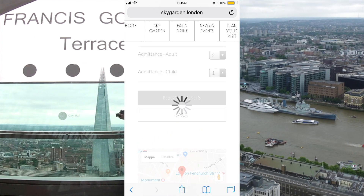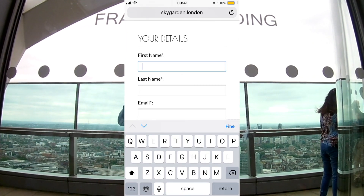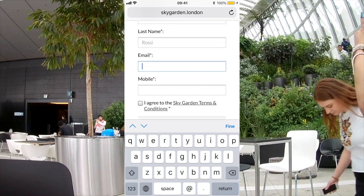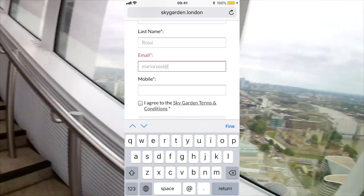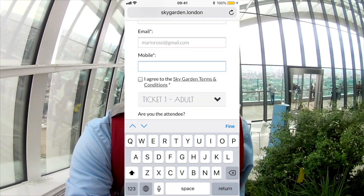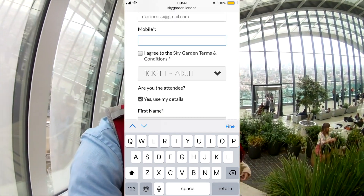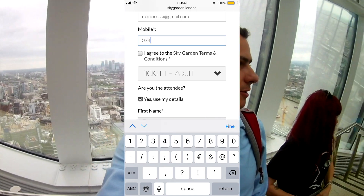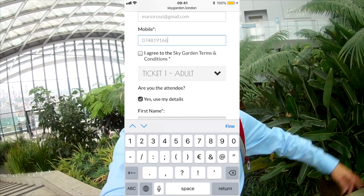Let's have a review of all the information and how to reach the place. To reserve tickets, you have to fill in this form with your name — let's put Mario Rossi — and your email. Obviously you have to put a real one because they are going to send you a confirmation email. Then your mobile number.